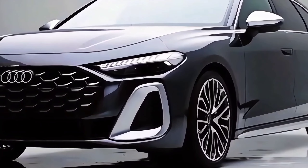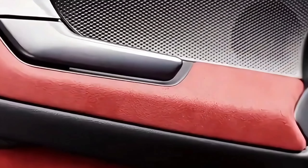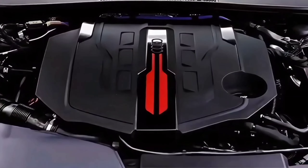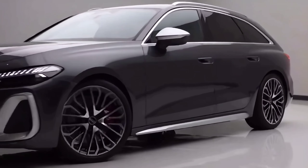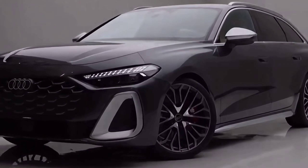At the back, the taillights featured OLED illumination with a tridimensional effect and could be personalized by the driver. In addition, below the bumper, the automaker put a rear diffuser flanked by real quad exhausts.